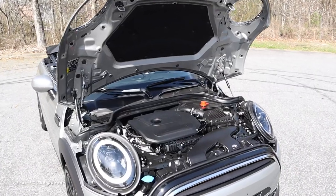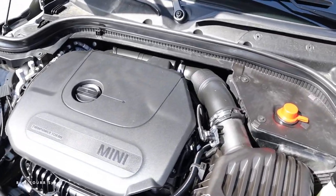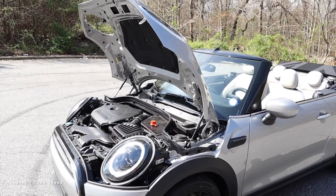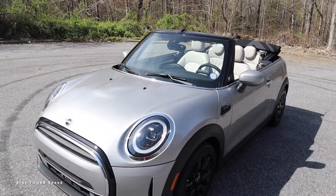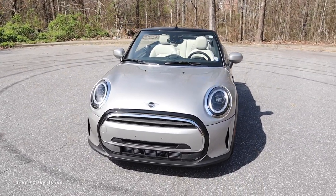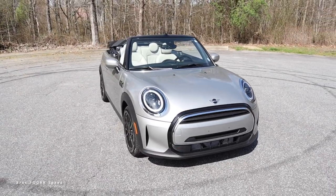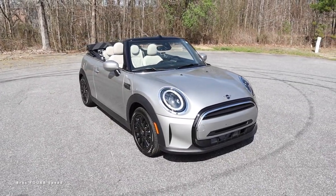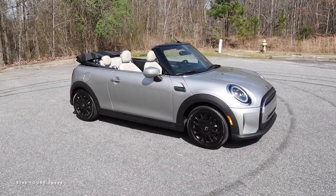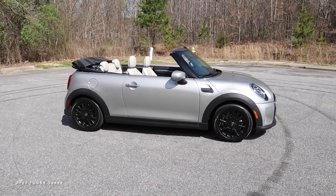Let's start off with what powers this Mini, because there are two different engine options. This model has the 1.5-liter twin power turbo three-cylinder engine paired to a seven-speed automatic transmission, pumping out 134 horsepower and 162 pound-feet of torque sent to the front wheels. It weighs in right around 3,000 pounds, does zero to 60 in just over eight seconds, with a top speed of 165. Fuel capacity is 11.6 gallons, with around 29 miles per gallon in the city and 38 on the highway.